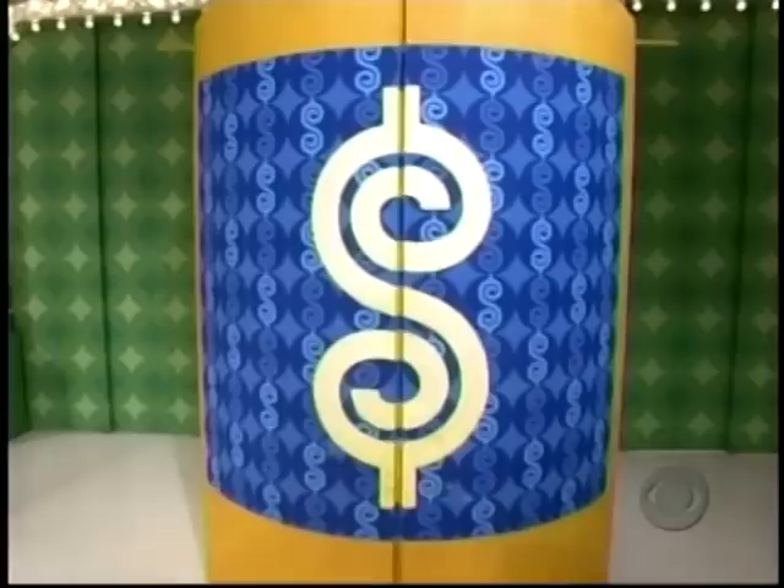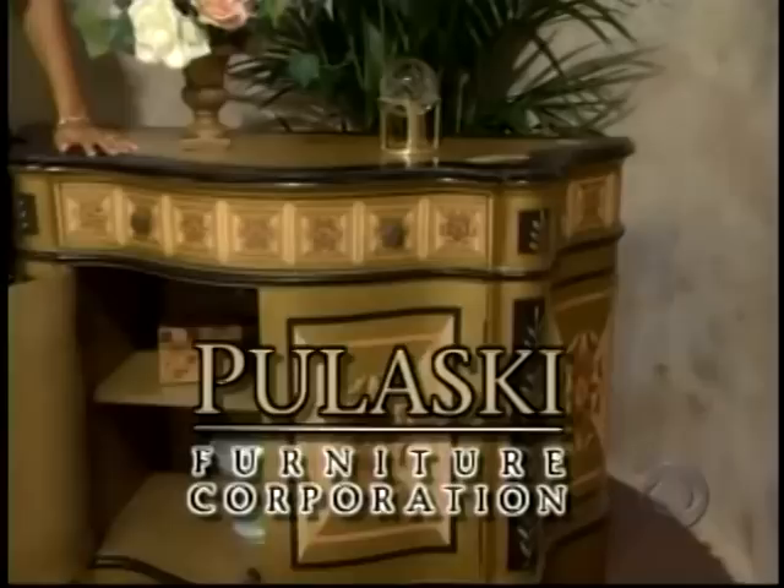It's a hand-painted chest. The finish features a shaped top and apron, and an adjustable interior shelf behind two doors, from Pulaski.